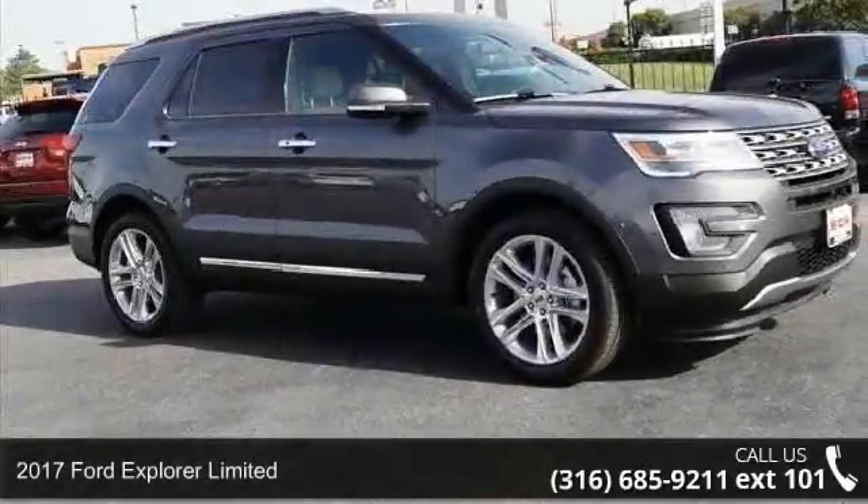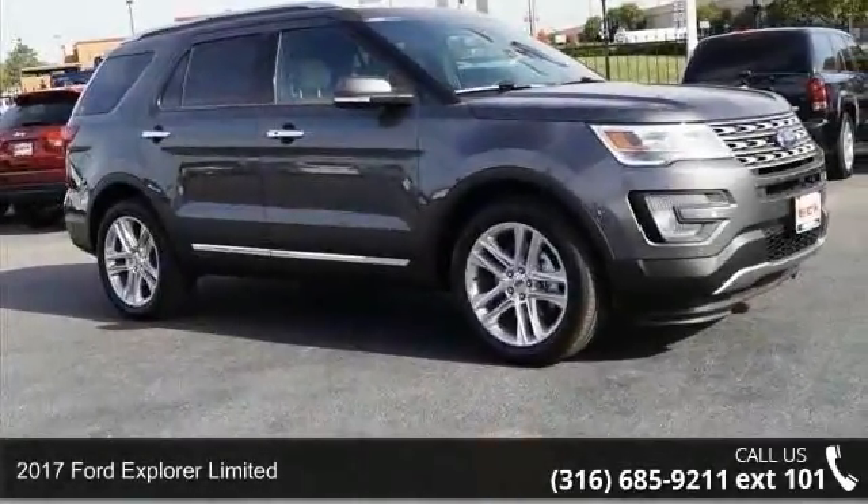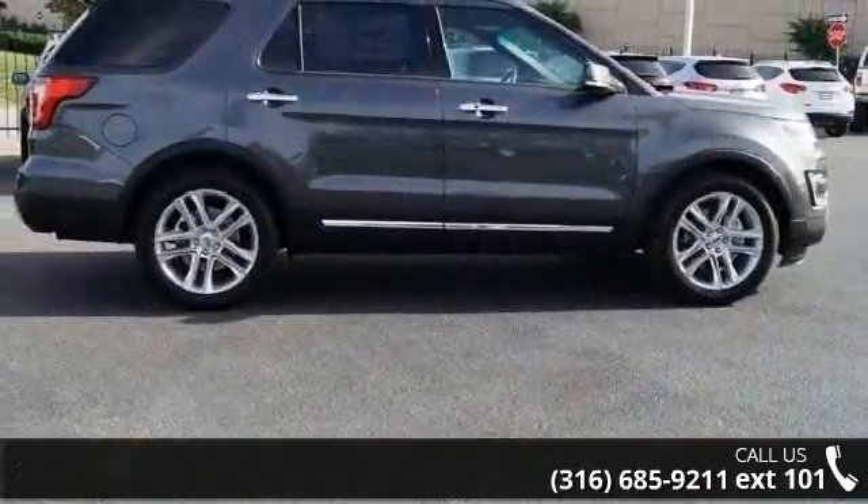Step into the 2017 Ford Explorer Limited. If you are looking for a first-rate auto, this one could be yours today.